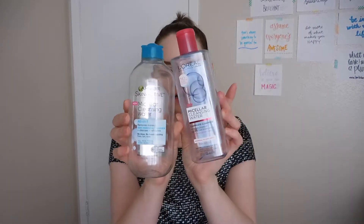Micellar Water — I have one from Garnier and one from L'Oreal. They were very similar. If I had to choose one I liked more, probably the Garnier one. This Garnier one is an all-in-one that removes makeup, even waterproof mascara. I actually don't wear waterproof mascara, so I don't know why I bought this. It seemed to do the job. I liked both of these, but the Garnier one just slightly better. It's the one.